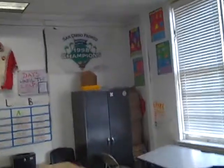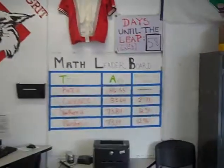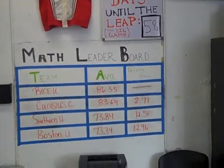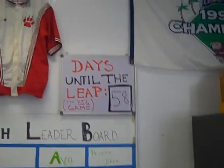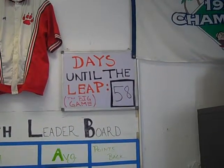We're going to go over here — more baseball stuff. Makes it fun and tells them a little bit about me. We have our leaderboard over here, which I'll elaborate on in a second. I have a countdown till the test, which we call the big game, staying with the baseball theme.